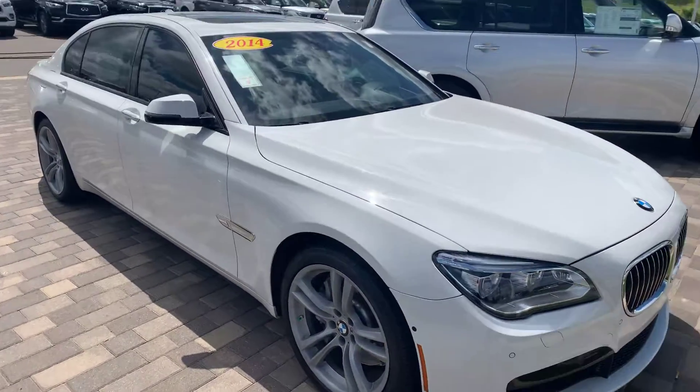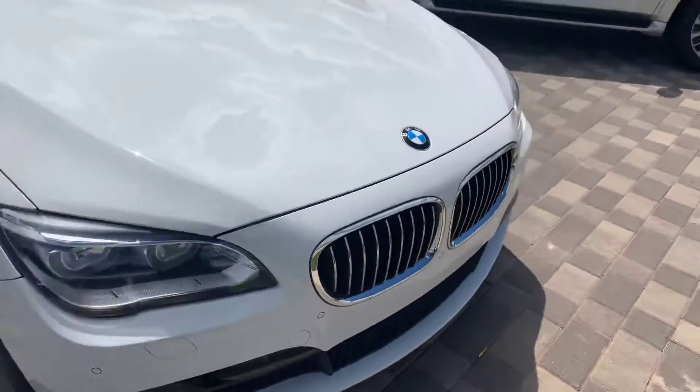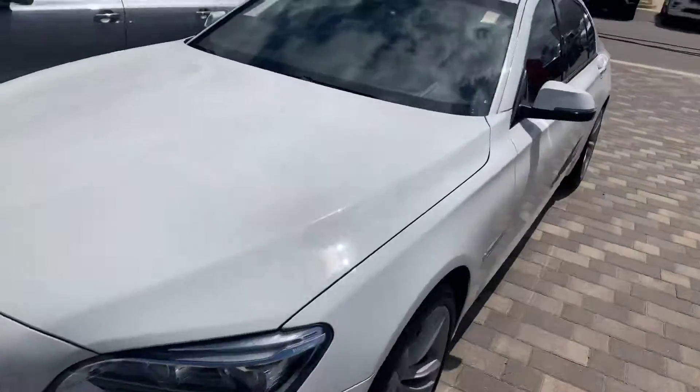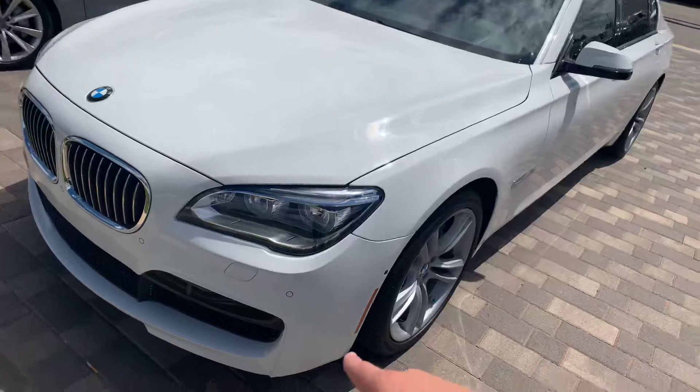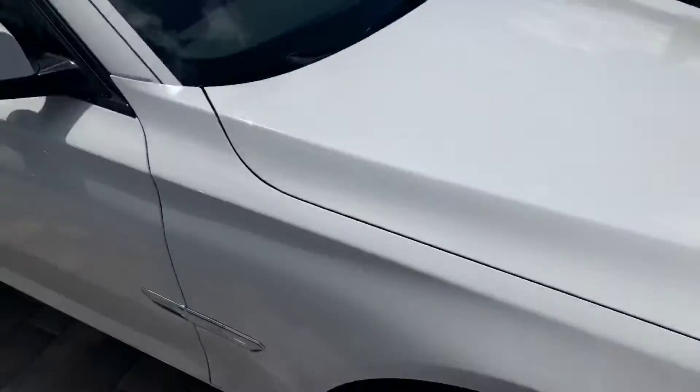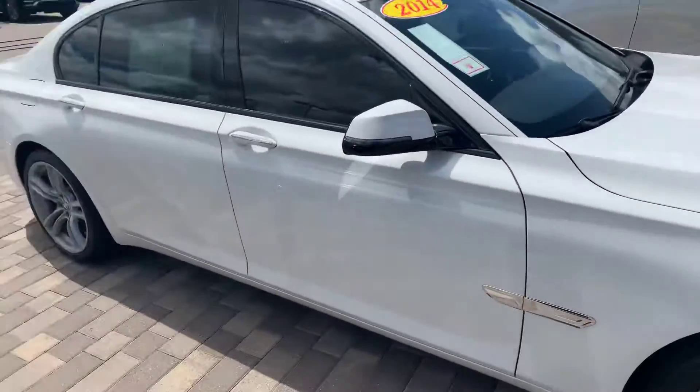Hey Chris, it's Logan. Just wanted to shoot you a quick little video of this BMW. This thing is so nice — looks like it has the headlight washers up front, really good condition. I was checking for any little rock chips and stuff that you can expect on pretty much any vehicle. It's at 214.